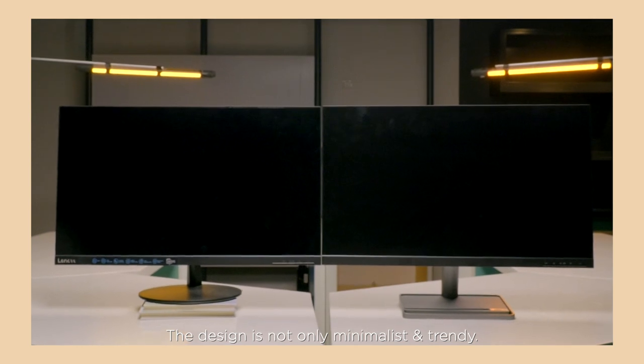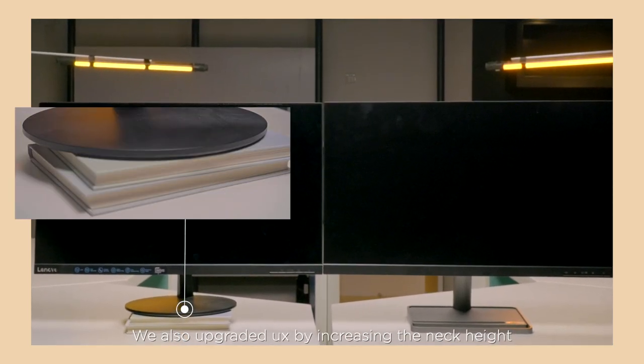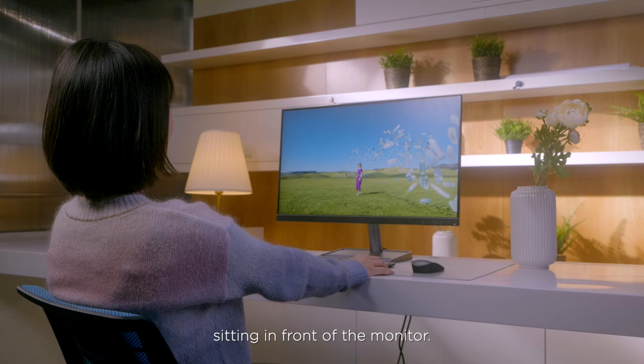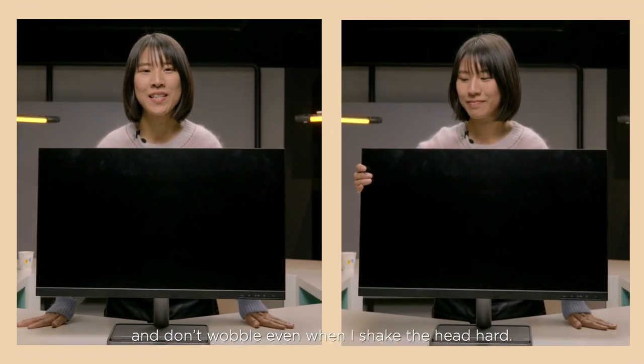The design is not only minimalist and trendy. We also upgraded the user experience by increasing the neck height, so you feel more comfortable sitting in front of the monitor. The L-Series is very sturdy and doesn't wobble even when I shake the head hard.